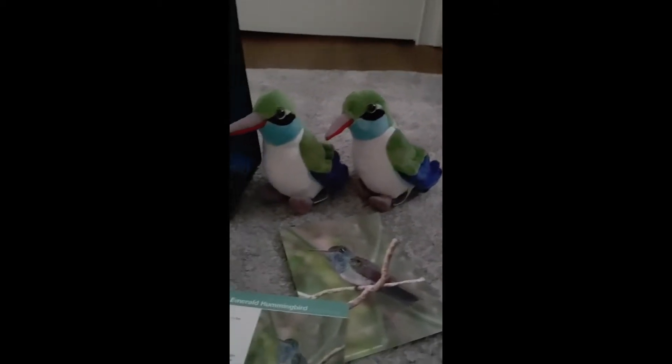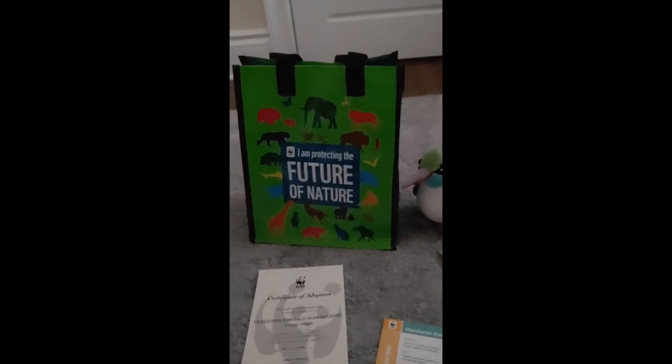It came with two Honduran Emerald Hummingbird stuffed animals. This is Beaky and this is Pipel. It also came with a picture, some facts, a letter, and a certificate of adoption, as well as this bag.